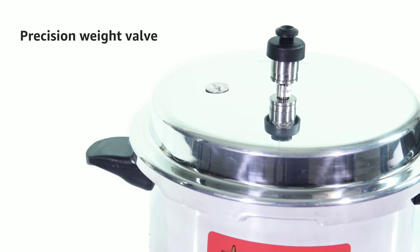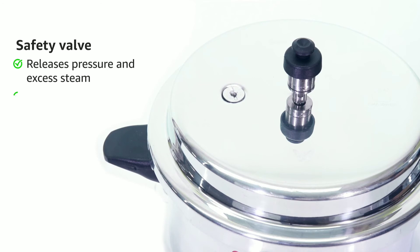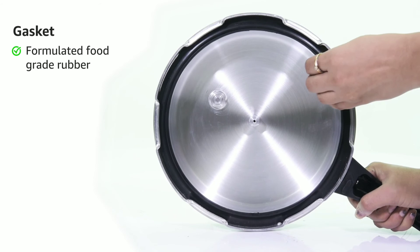The precision weight valve regulates the steam pressure, providing safety and also saving time. The safety valve releases pressure and excess steam through a small hole fitted on the top of the lid when the pressure exceeds the safety level. The gasket is made from a formulated food-grade rubber that makes it last for a long time.